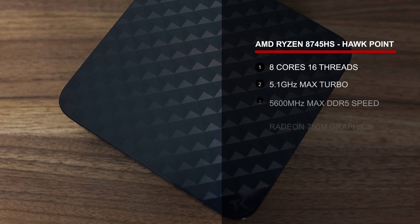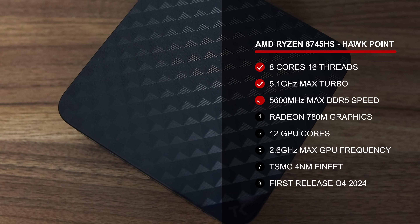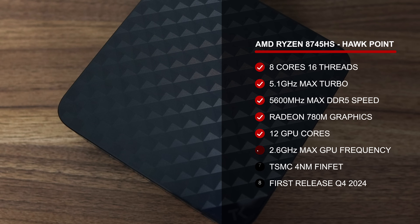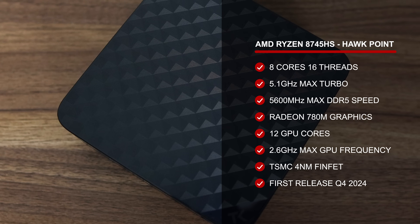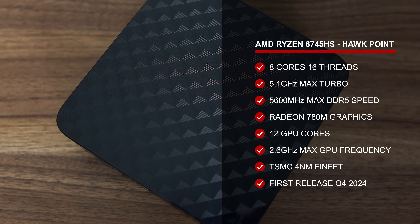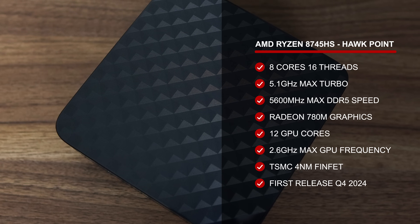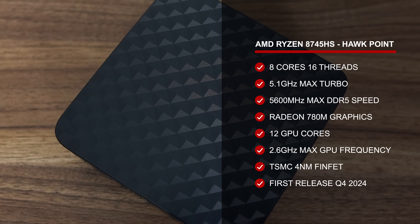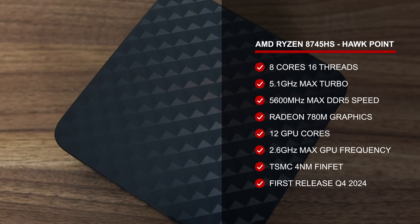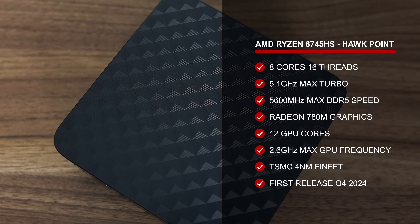Inside it is a great bang for buck chip known as the AMD Ryzen 8745HS, specifically made for the Chinese market. But in today's world, good luck stopping it from going to other areas. It's 8 cores, 16 threads with Radeon 780M integrated graphics, and slightly worse than the 8845HS. So AMD sells it at a lower price, and those savings get passed on to you — at least, we hope so.